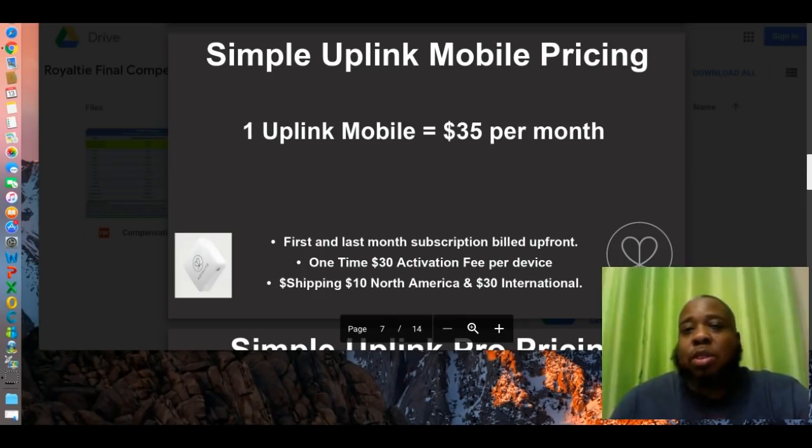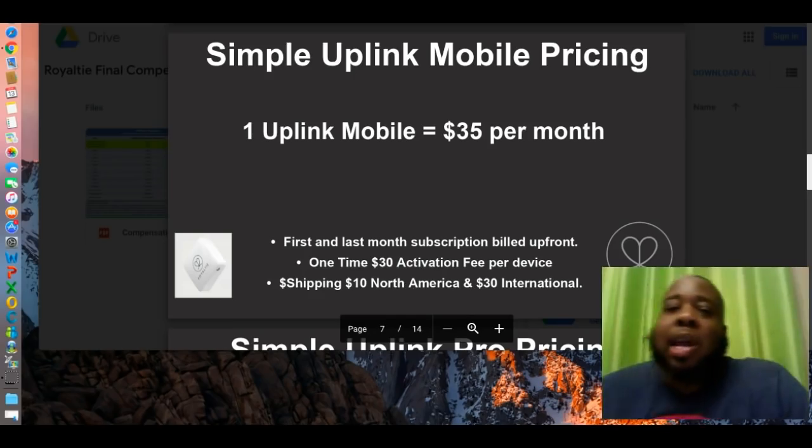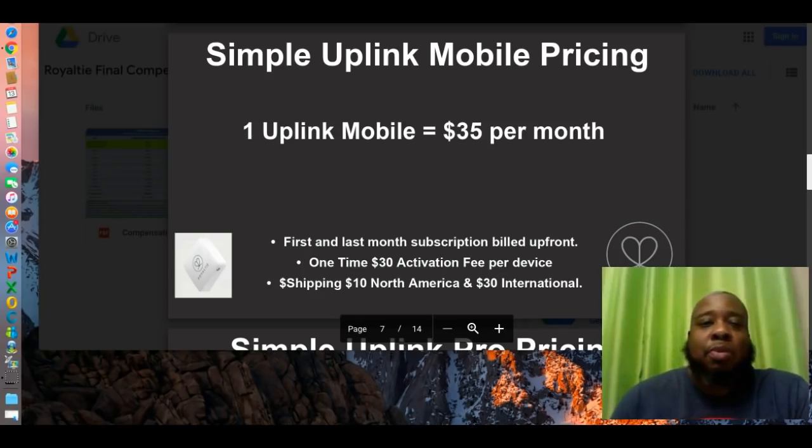Let me explain to you what the Uplink product is. It's a mobile guest Wi-Fi system for business owners. Let's say if you have an establishment — bakery, pizza shop, bar — you can offer free mobile guest Wi-Fi to your customers. And in exchange for that, you collect their information: their name, email, social media, or something of the like, so you can keep in contact with these customers and market to them — keep in constant contact.